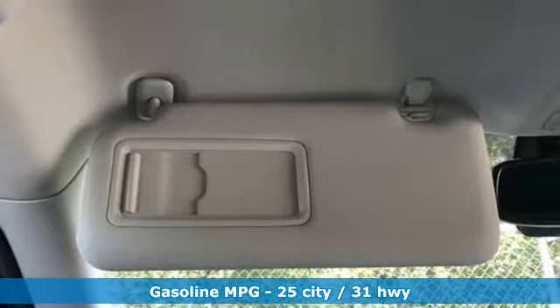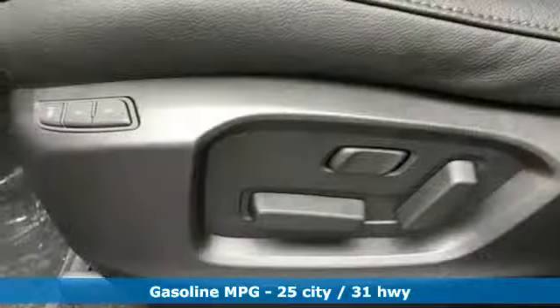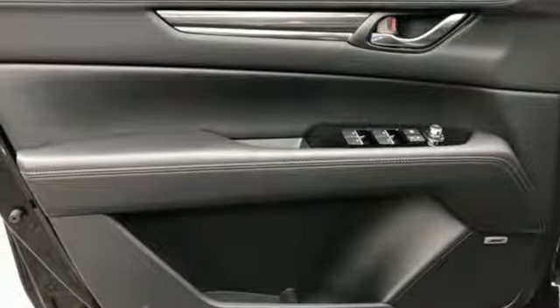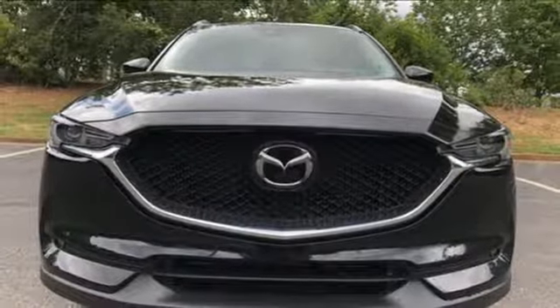Inline four-cylinder engine, heated steering wheel, streaming audio, auto-dimming rear-view mirror, dual-zone climate control, power-heated mirrors, integrated navigation system, power sliding and tilting sunroof, doors and push-button start proximity key, and heated leather sports seats. See it for yourself when you take it for a test drive.